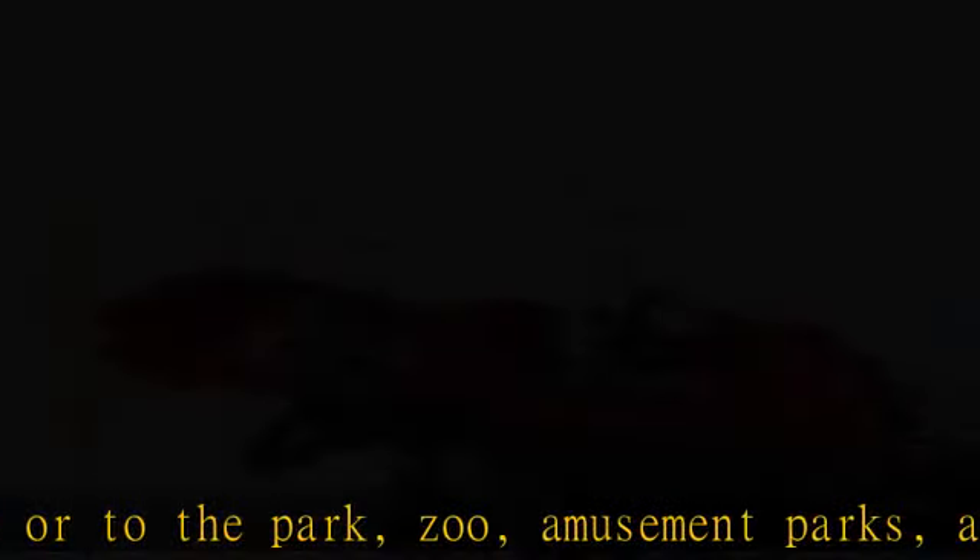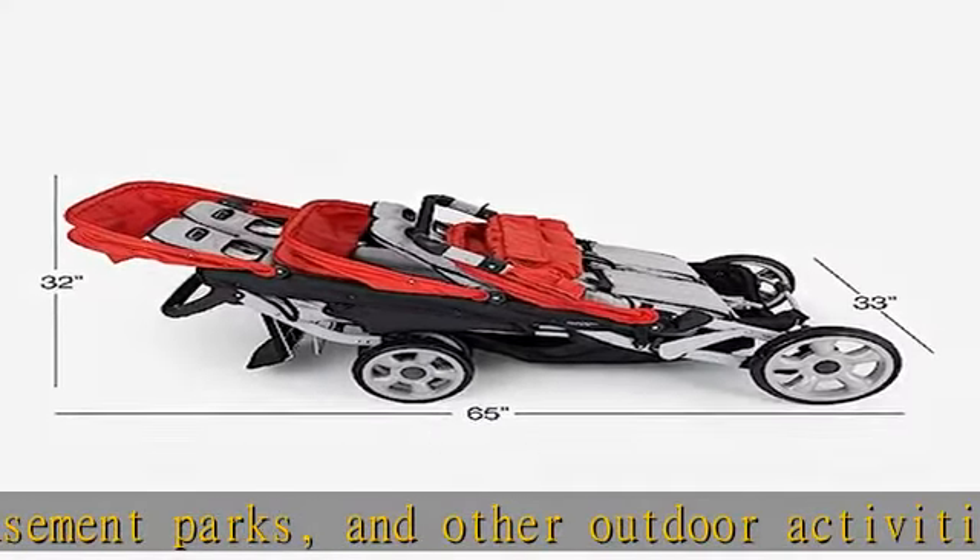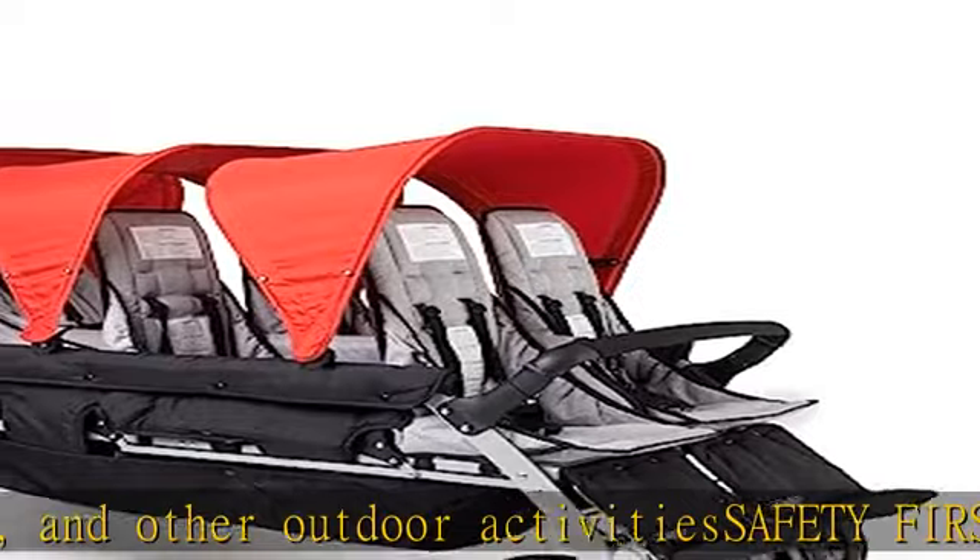Sun protection: 3 UV-blocking canopies protect children while they ride in the stroller. Canopies collapse when not needed.